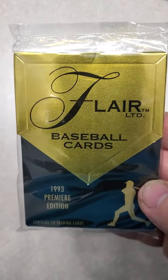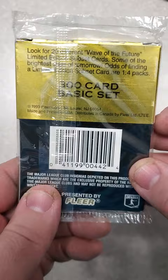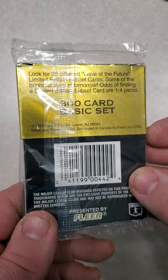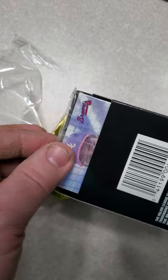Hey everybody, welcome back to my channel. Today I'm going to open a 1993 Fleer Flare Limited Premier Edition Baseball Card Pack. There are 300 cards in the set, and you can see there are some odds of getting a Limited Edition Subset Card. This is 10 cards per pack, one of the first releases of super premium products. I remember back in the day these things cost about $3 a pack if I'm not mistaken — if I'm wrong, just correct me in the comments.